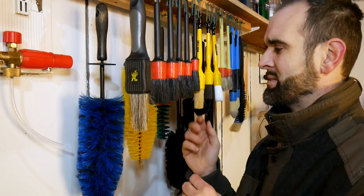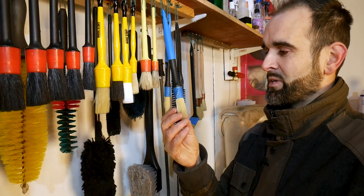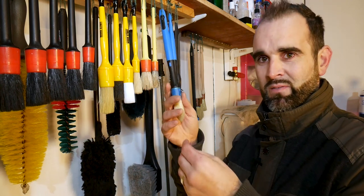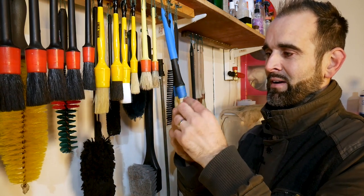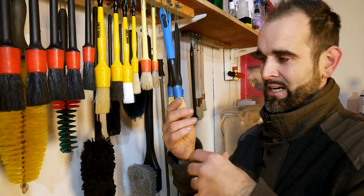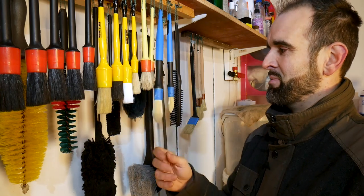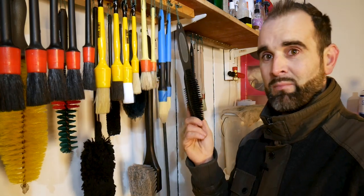Moving along, we've got the Work Stuff brushes: the white one is an interior brush, the black chemical-resistant one is for wheels, the smaller one is interior, and the chunky one is for the exterior. Further along there are some unused decorator's brushes with metal ferrules — I've put blue tape on them and they're great for getting into crevices down the sides of seats, so just for interior use. Plus a little pet hair brush.